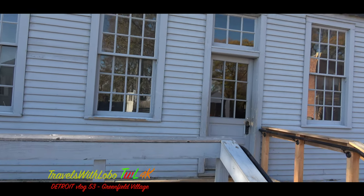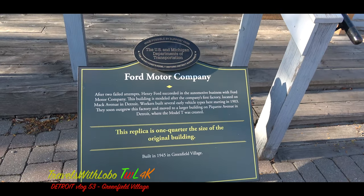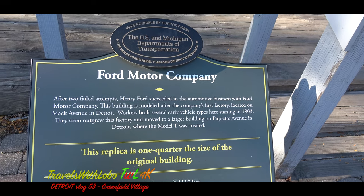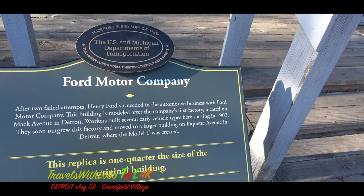We learned that after two failed attempts, Henry Ford succeeded in the automotive business with Ford Motor Company. This building is modeled after the company's first factory, located on Mack Avenue in Detroit. Workers built several early vehicle types here starting in 1903. They soon outgrew this factory and moved to a larger building on Piquette Avenue in Detroit, where the Model T was built — that was vlog number 51.